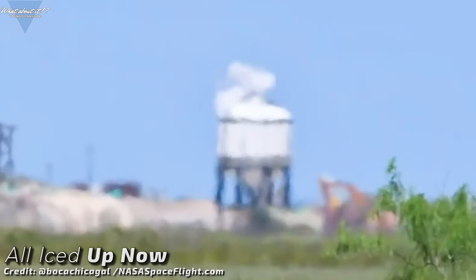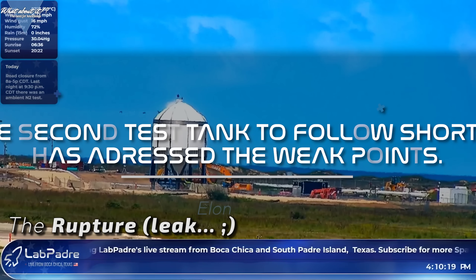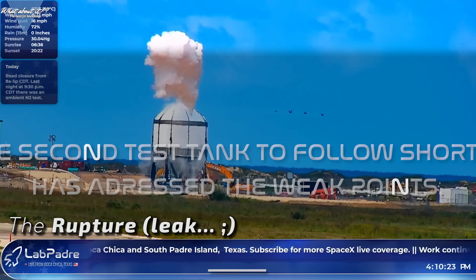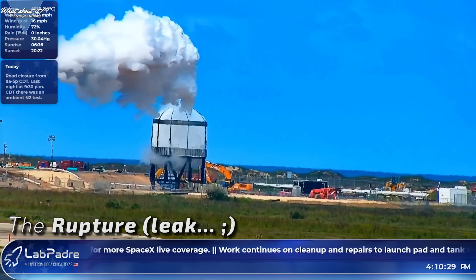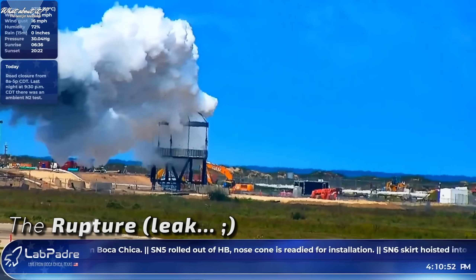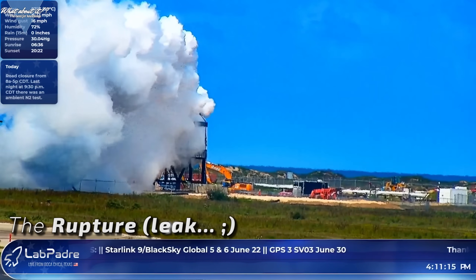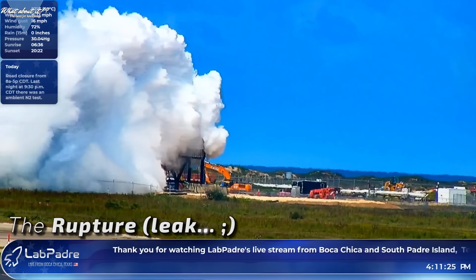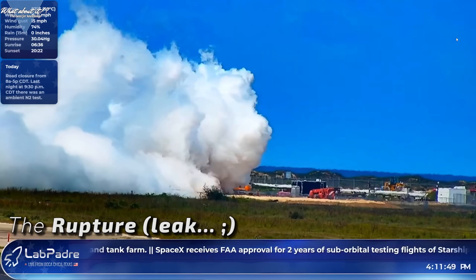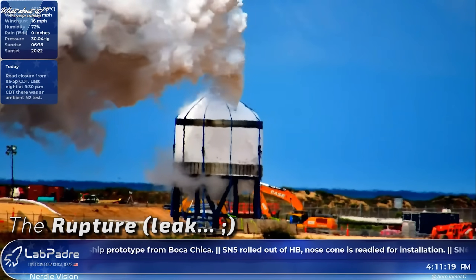Why wait for an improved test candidate? SpaceX put Serial Number 7 through its paces to see where it gets. Elon Musk confirmed that Monday's test was planned as a test to destruction, meaning workers would not turn off the liquid nitrogen flow at a certain pressure level, but instead let it flow until the tank bursts. This is done to find the upper limits of a construction, and the reason why they strapped Serial Number 7 down to the test jig.